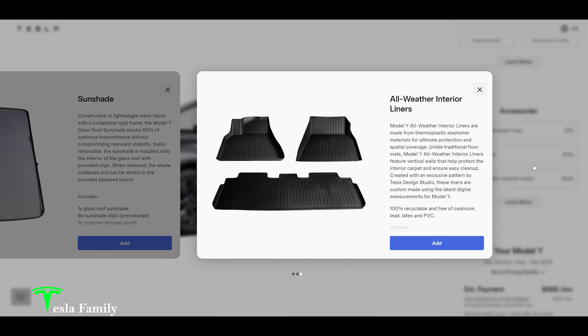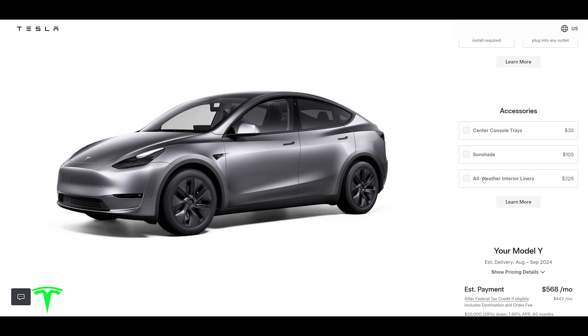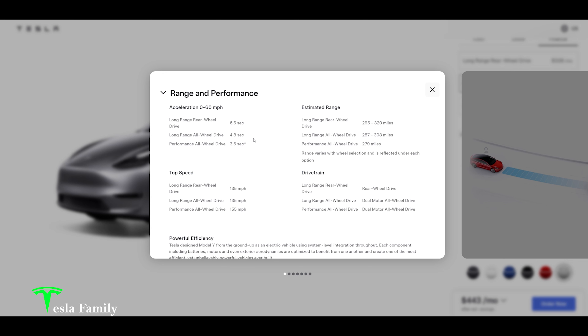We don't need the sunshade or all-weather mats. My acceleration on the long-range all-wheel drive will be 4.8 seconds, which is faster than the long-range rear-wheel drive at 6.5 — not quite as fast as the performance all-wheel drive, but I just don't need performance. Long-range all-wheel drive range is estimated at 287 to 308 miles, right about where my Model 3 is now. I don't want to sacrifice that premium sound for the extended range. Top speed is 135 mph with the dual-motor all-wheel drive.